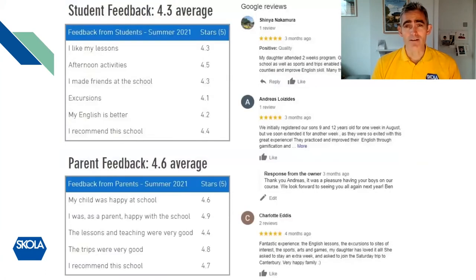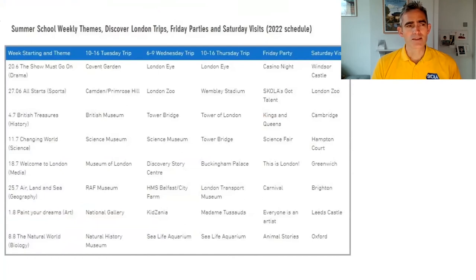Our feedback is generally very good. We ask students halfway through the first week and at the end of the course to make sure there's nothing that needs to be fixed. We also ask parents to leave Google reviews, and many kindly do, pointing out where we can improve. All feedback is fed back into the team to make sure that each year we're improving our program.